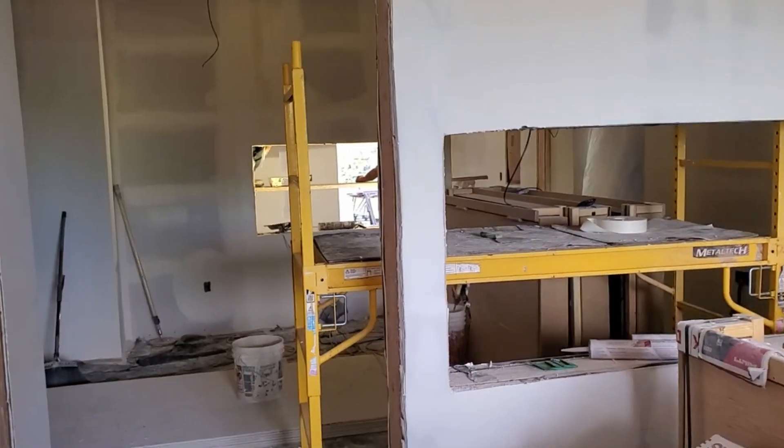Pretty soon we're going to have the drywall finished and then we're going to get these windows and doors installed and then everything painted.